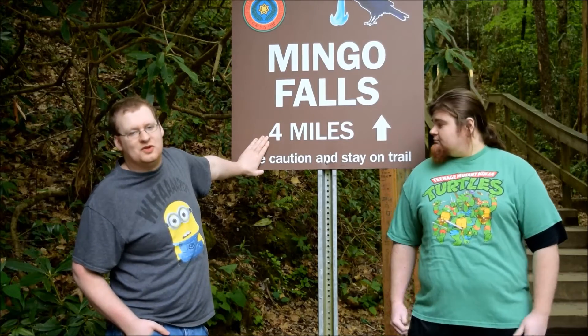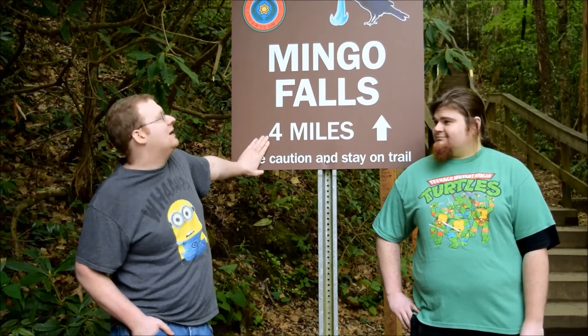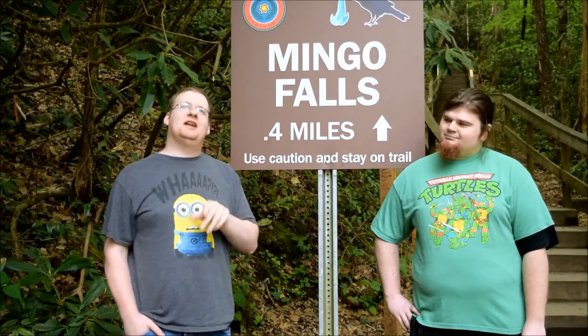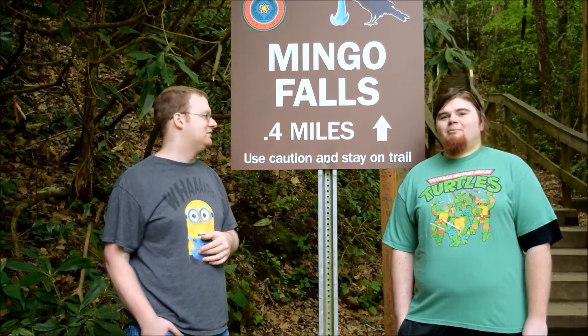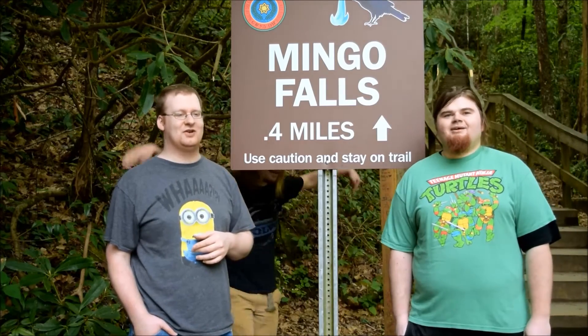Hello and welcome to Kentucky Brew Reviews. We're here at Mingo Falls, which is a nice short four-mile hike up to a beautiful waterfall, and when you get up there it's gonna look great. Realistically, we're not actually gonna walk four miles — have you seen us? It's just never gonna happen.